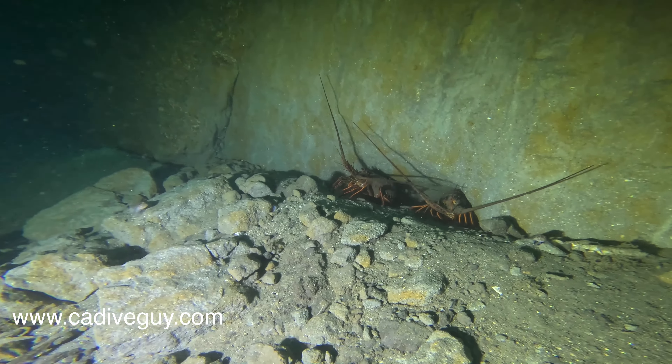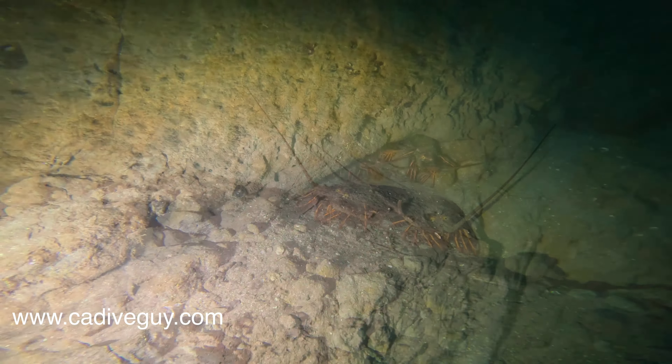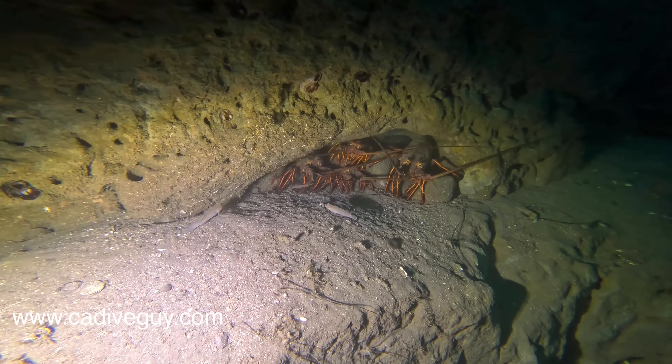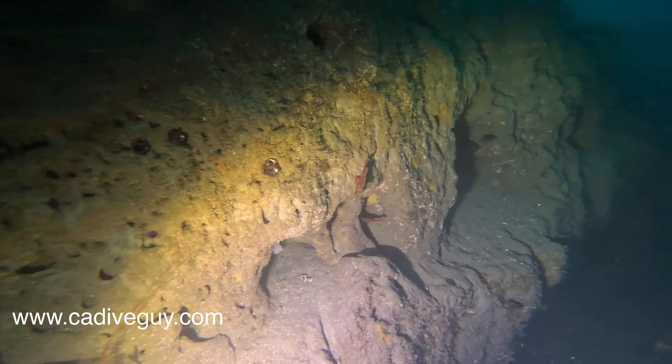If you're interested in a lobster dive, the north wall is the place to go. Basically go to 80 feet and look at every single crack against the wall, because there are lobsters everywhere you look.